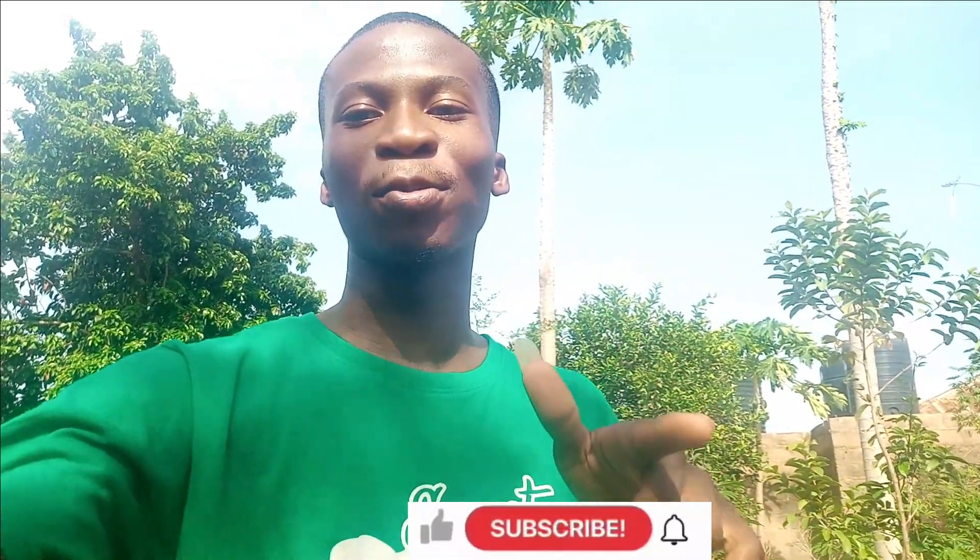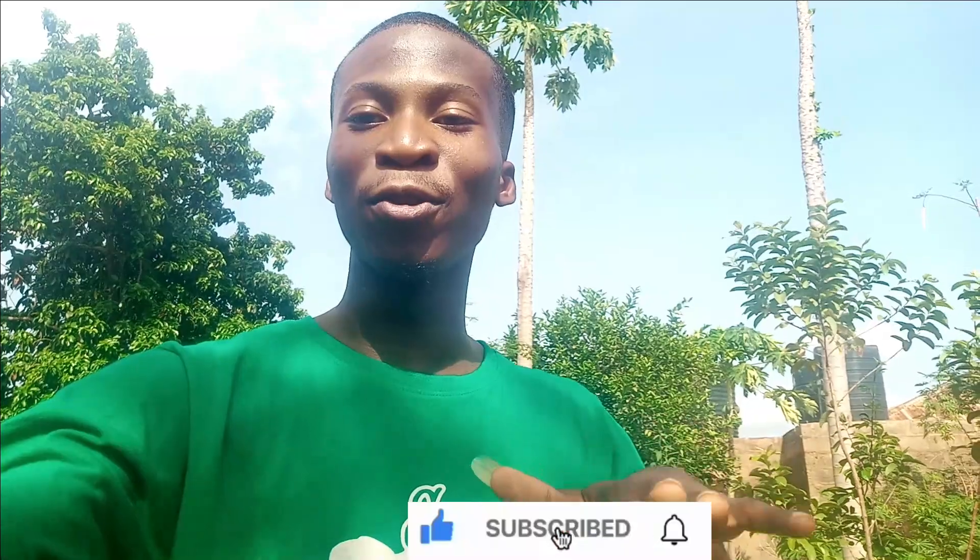Thank you for watching the video — I'm sure you guys enjoyed it. If you are yet to subscribe, don't forget to hit the subscribe button. Please like this video and share. Thank you, see you in the next video, bye!